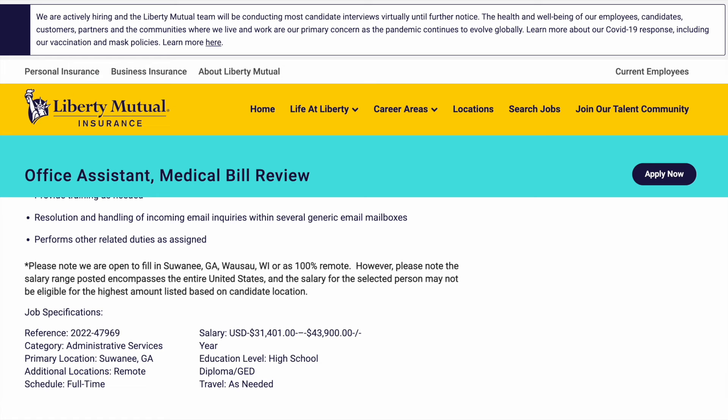The salary for this position is $31,401 to $43,900, which breaks down to about $15 to $21 per hour.